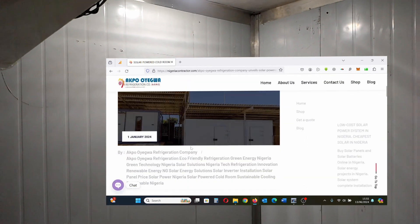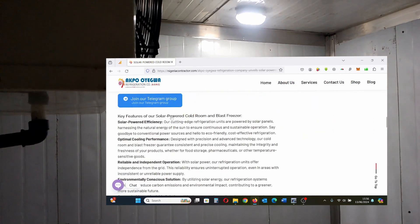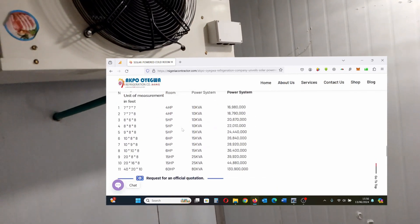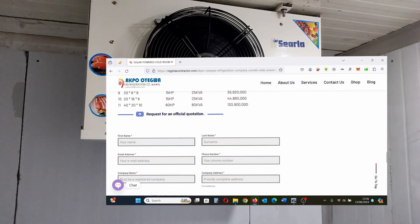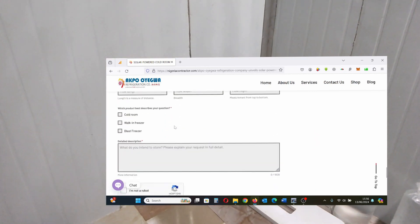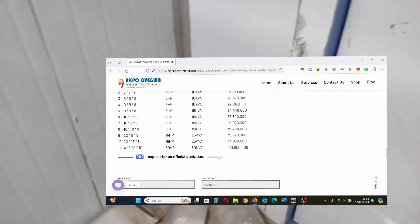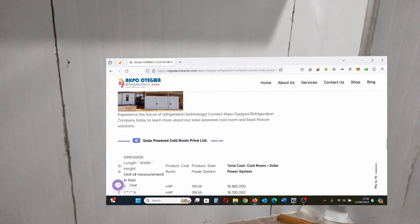You can get in touch with us on our website, where you will find our price list. You can decide which price is within your budget, then fill out our quotation request form. Once we receive the form, we will study the information and present you with an official quotation.